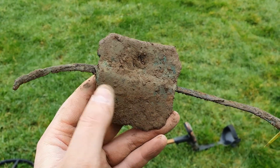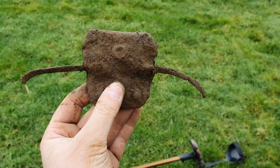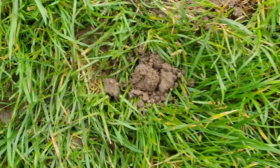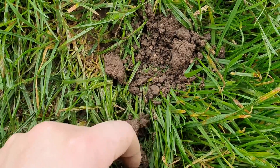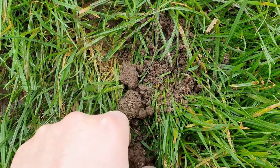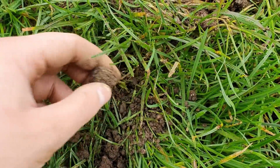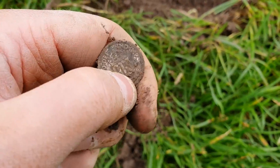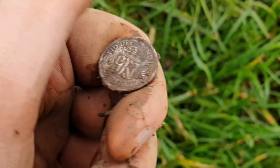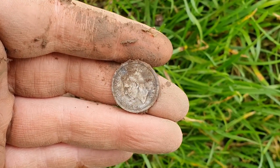I have no idea what that bronze thing is from - if anyone's got any ideas, give us a shout. Next up, this one's coming in at 85, 86, and I'm sure I've seen a little bit of silver. I think I've lost it. There we go - it's only a 1940 sixpence, but they'll count, don't they? 1944, George VI.